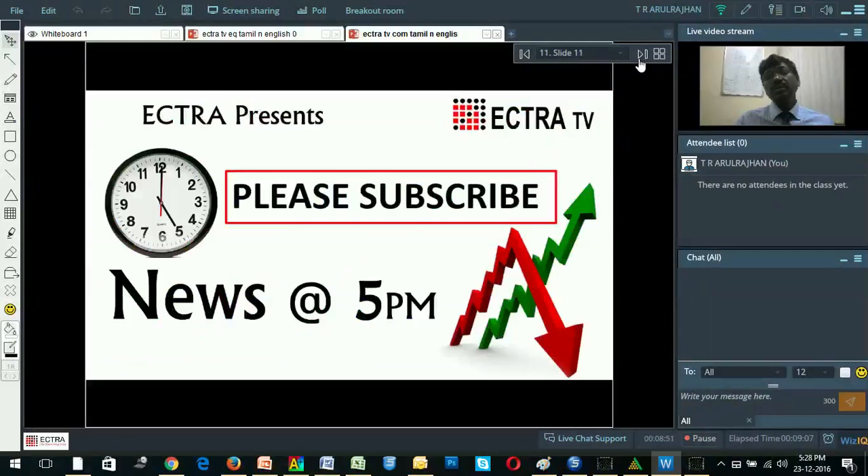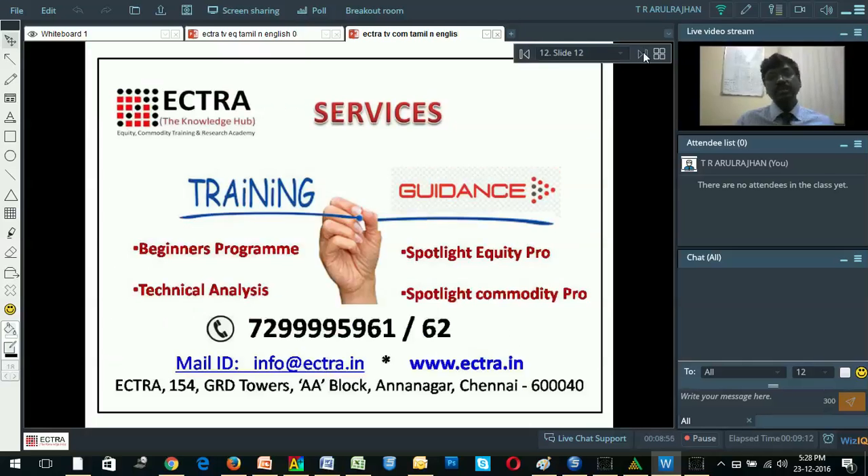I hope you like this video. Please subscribe and have your friends subscribe too. Put your likes and comments. Thank you.